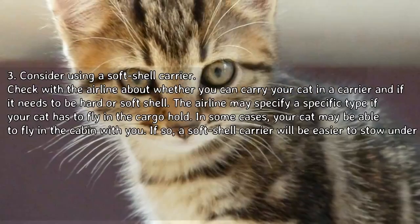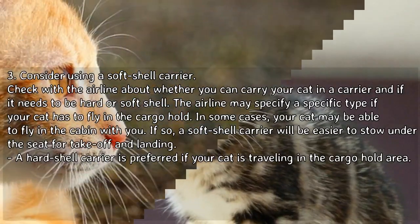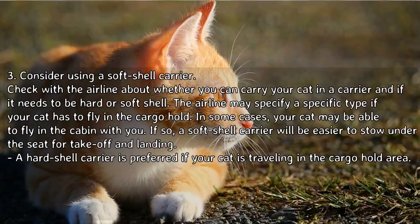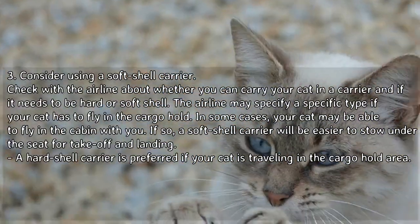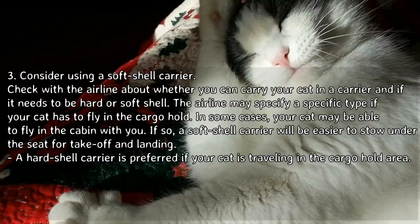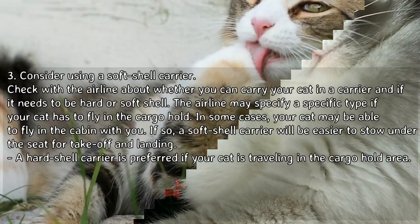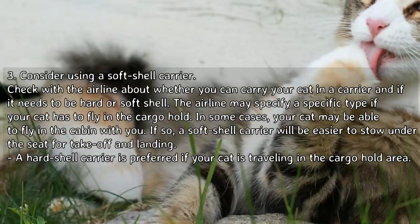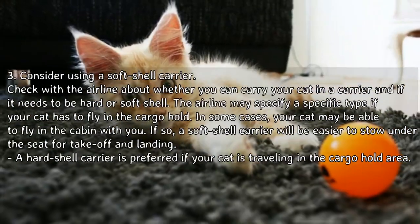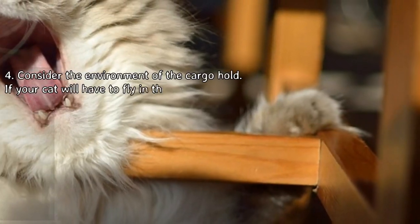Check with the airline about whether you can carry your cat in a carrier and whether it needs to be hard or soft shell. If your cat has to fly in the cargo hold, a hard shell carrier is preferred. In some cases, your cat may be able to fly in the cabin with you — if so, a soft shell carrier will be easier to stow under the seat during takeoff and landing.